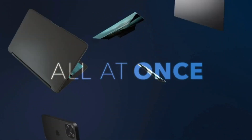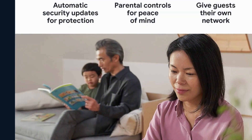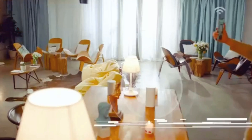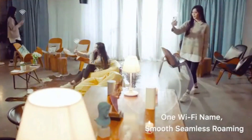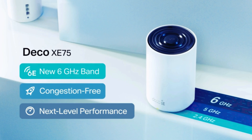Yeah, you heard it right. These routers use a mesh system to cover every inch of your place. No more signal drop-offs in the bedroom or buffering in the kitchen. It's like having your own personal Wi-Fi bubble. Today we'll unpack why mesh Wi-Fi 6E is the future of home connectivity. If you're tired of lag and dead spots, this one's for you.